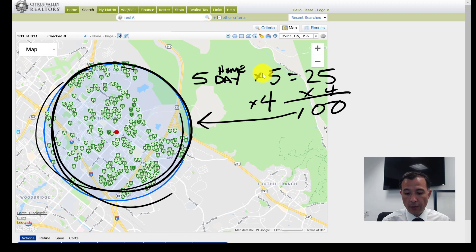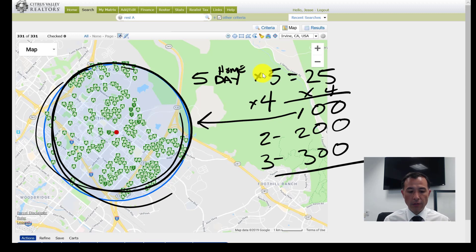In month two you'll have previewed 200 homes, and in month three, 300 homes. In the course of a three-month period you've previewed every single home that came onto the market. As more homes come on, those also go on your list to preview.